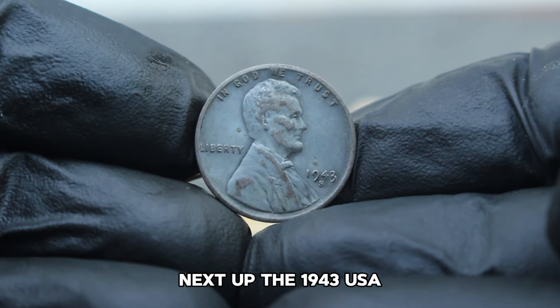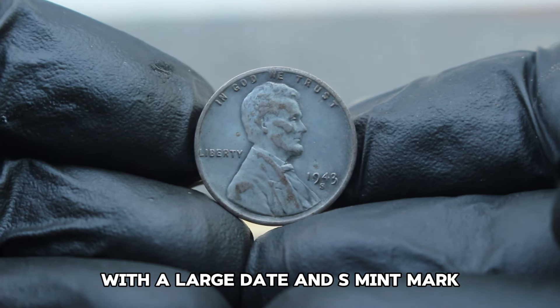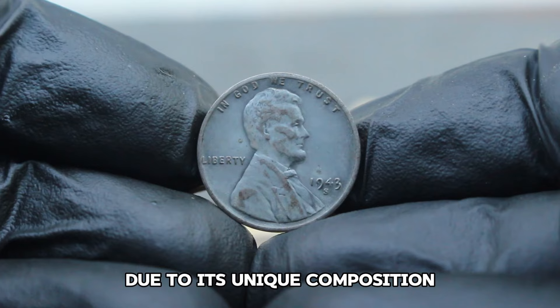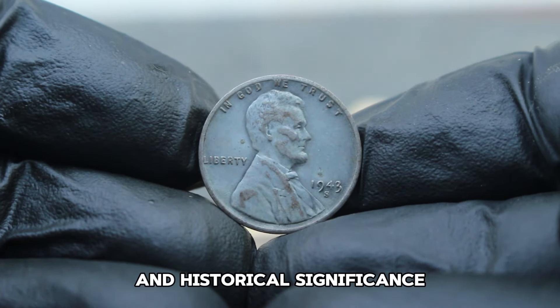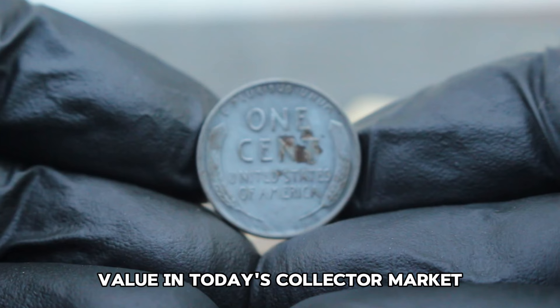Next up, the 1943 USA Abraham Lincoln wheat steel penny with a large date and S-mint mark. This coin holds a special place in collectors' hearts due to its unique composition and historical significance. Stay tuned as we explore its value in today's collector market.